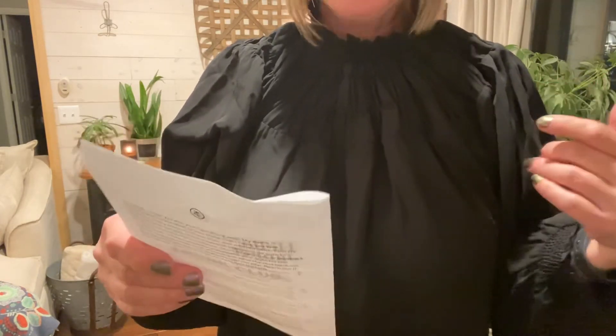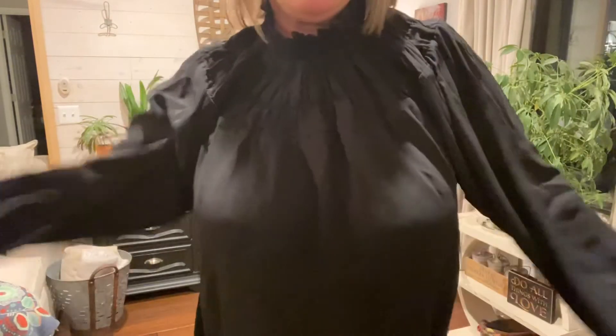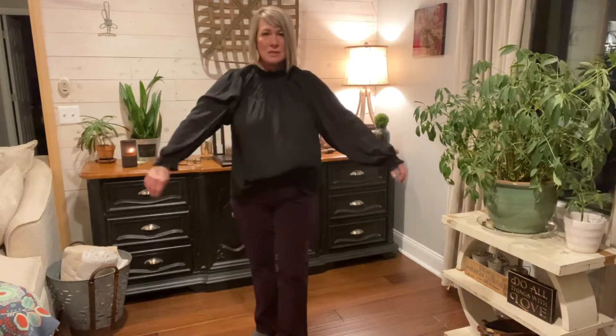Next is the High Neck Smock Top in size large by Chelsea 28 in black, $35-40. It has a really pretty smocked neck detail — very stretchy, kind of a wide band that forms pleats. It has a very blousy sleeve. It needs to be steamed, and I'm wondering if it might be a little too big. It has the smock detail at the wrist as well and it's very flowy. I really liked this one when I took it out of the box, but I'm just wondering if it's actually a little too big — maybe I should size down. It's a great price at $35 and the blouse is very pretty.